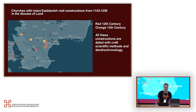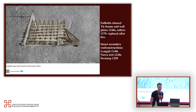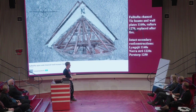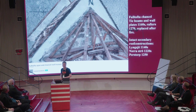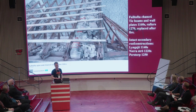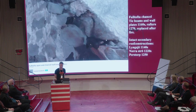Churches with intact East Danish roof constructions from 1143 to 1250 in the Diocese of Lund — I only have seven quite intact constructions to work with. For example, Fulltofta: it can be discussed whether it's intact because the tie beams and wall plates are from the building of the church, but a fire in 1270 made it necessary to change all the rafters, so they are a bit later. Still, the construction is very intact and quite easy to interpret.